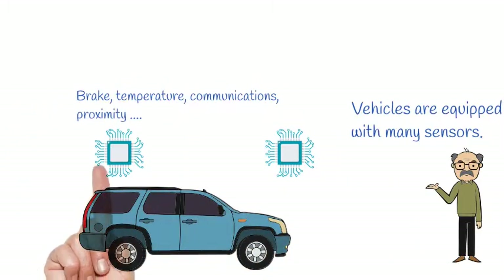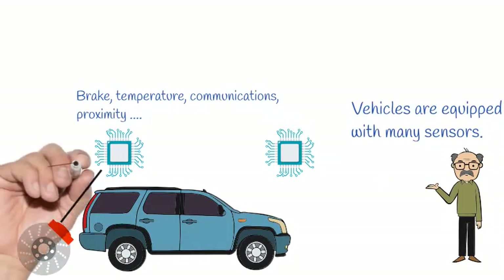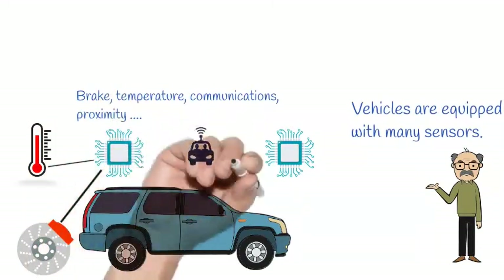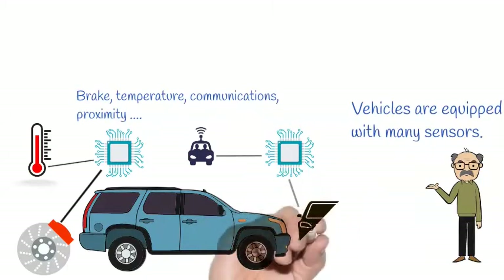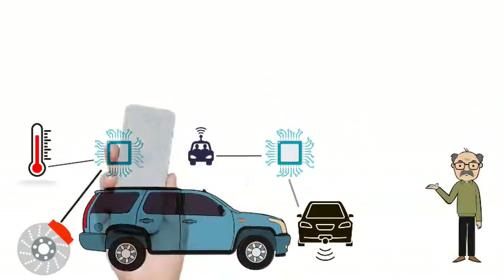Vehicles contain many sensors, such as brake sensors, temperature sensors, communication sensors, and proximity sensors, just to name a few.